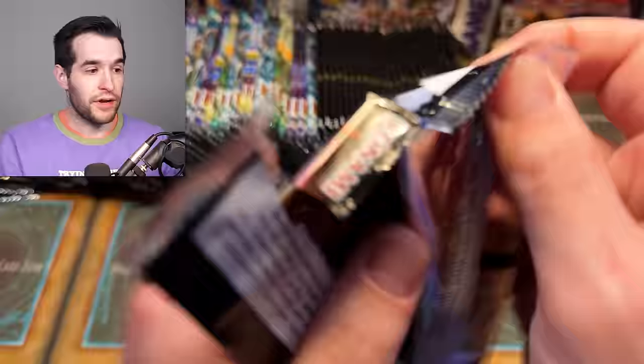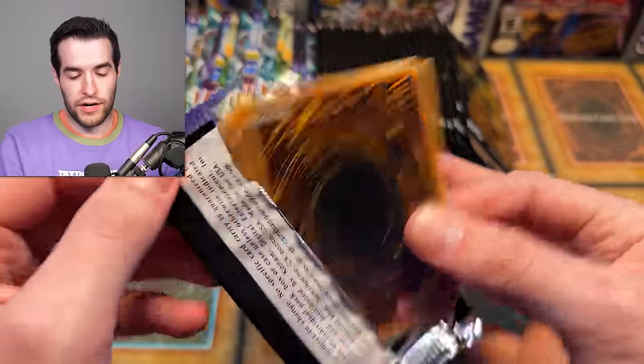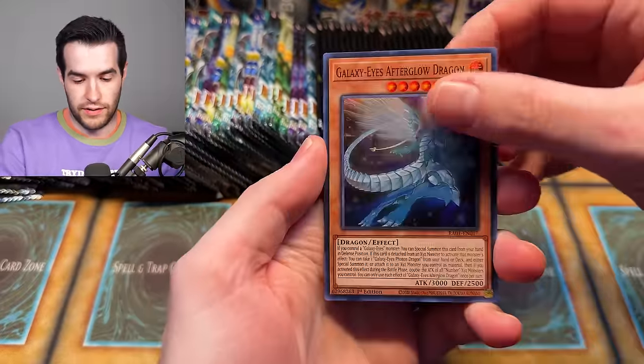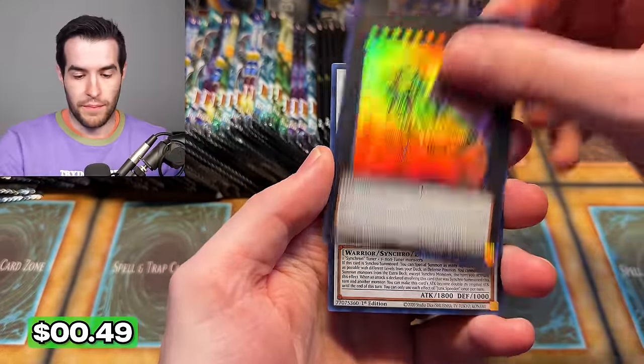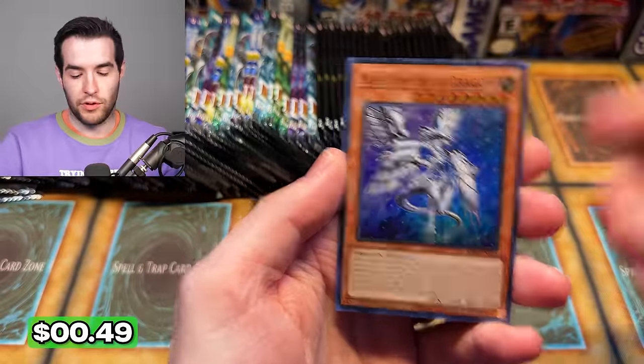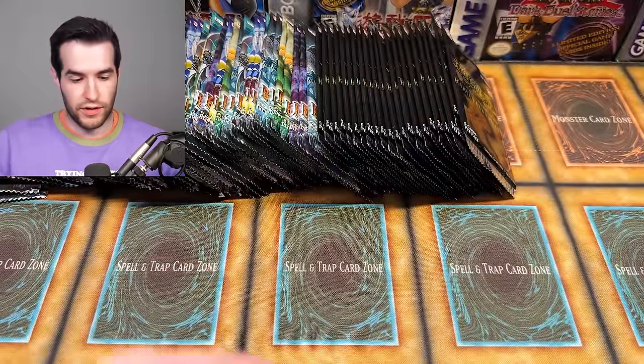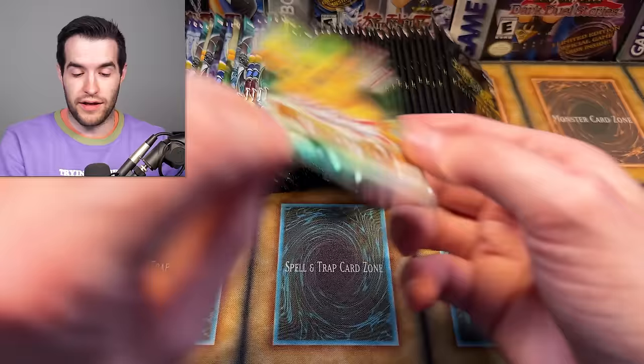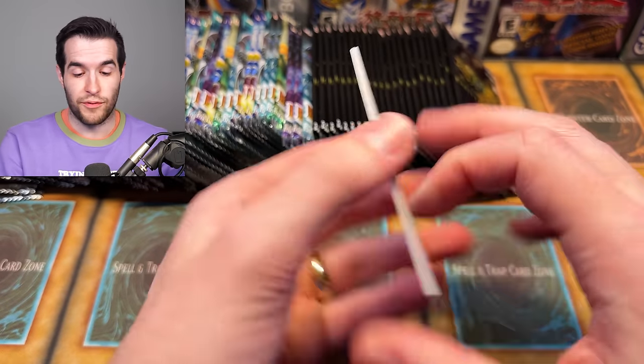Rarity Collection off to a hot start. Dark Ruler No More — it's a good card. We have Red Eyes Flare Metal, Junk Speeder, and Blue Eyes Abyss Dragon. Always good cards out of Rarity Collection. It doesn't matter really where you get them in. We got Rarity Collection 2 coming out, so it should be pretty fun. We're going to complete a binder hopefully live again — that was super fun last time.